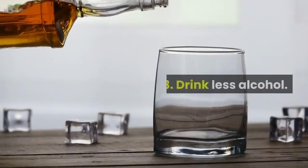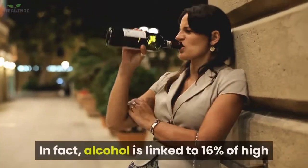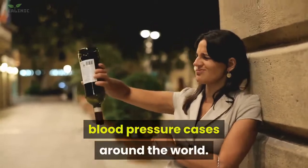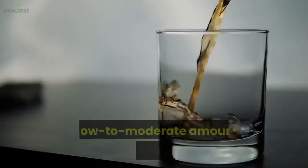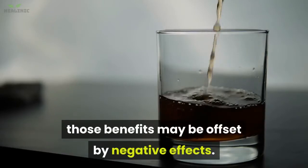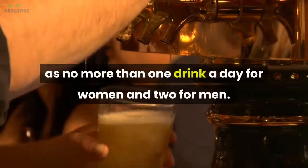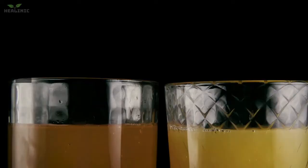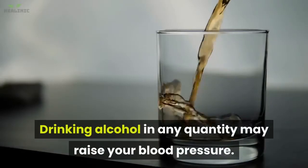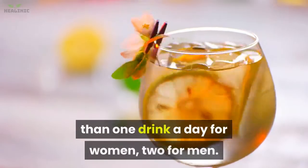3. Drink less alcohol. Drinking alcohol can raise blood pressure. In fact, alcohol is linked to 16% of high blood pressure cases around the world. While some research has suggested that low to moderate amounts of alcohol may protect the heart, those benefits may be offset by negative effects. In the US, moderate alcohol consumption is defined as no more than one drink a day for women and two for men. If you drink more than that, cut back.